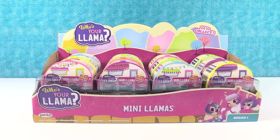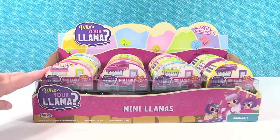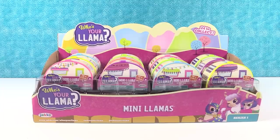Hey guys, it's Shannon and Paul. Today we have Who's Your Llama? Mini Llamas. These are Series One, made by Jax Pacific. We want to thank them for sending us this case of mini llamas to open with you guys today. I'm going to let Paul go ahead and go first.